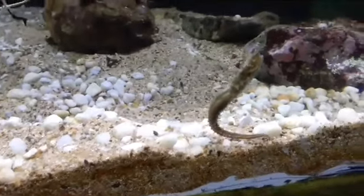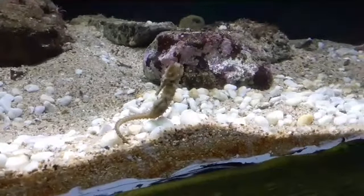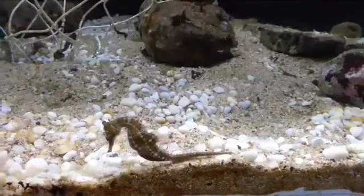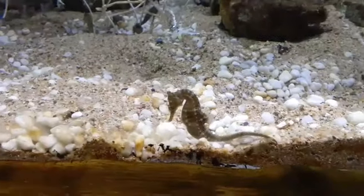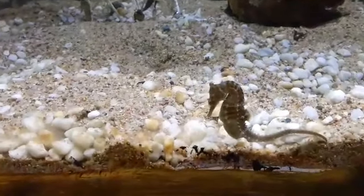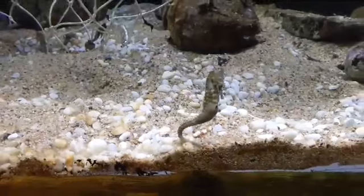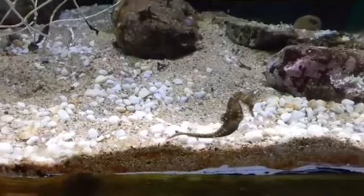How many babies can they have at one go? The gestation period is around 30 days, and after a month they will pop out between 70 to 300 juvenile baby seahorses depending on the species. For these white Sydney seahorses, the clutches we've had have been around 50 to 200 babies at once. We might see a couple hundred babies pop out of this male in the next few days!